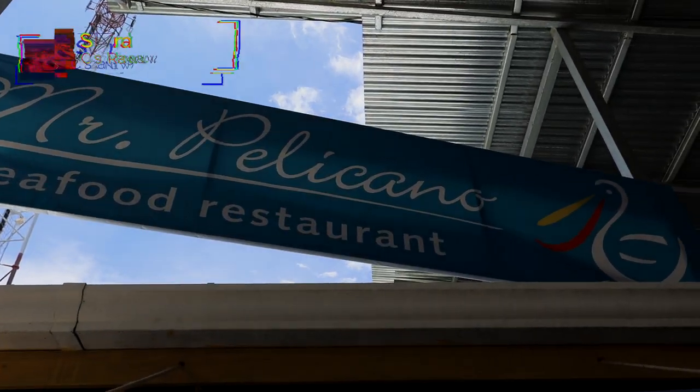Hey everyone, welcome back to another food video. We're here at a seafood restaurant in Samra — it's in the natural center, yeah. It's called Mr. Pelicano. They invited us here to try a couple of their dishes that showcase their food and show you guys what you can expect for food in the natural center, as well as seafood in Samra.